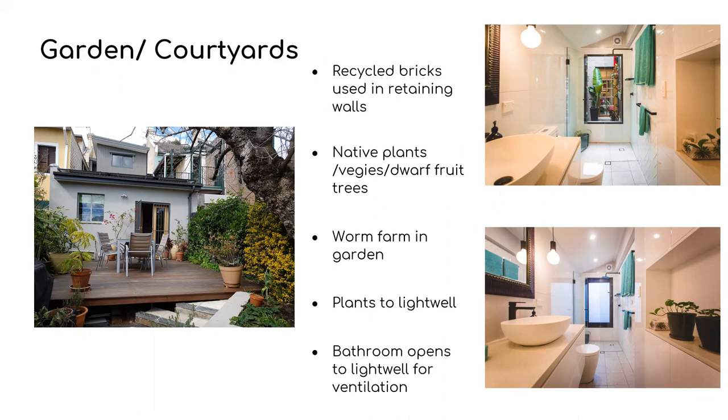We've added plants into the light well between the original bathroom and the sitting room. You can see in these photos on the right there is a new glass door between the shower in the bathroom and the light well, which can be opened to allow fresh air. We enjoy our new home as it is now much more comfortable thermally and we believe it's a much healthier place to live.